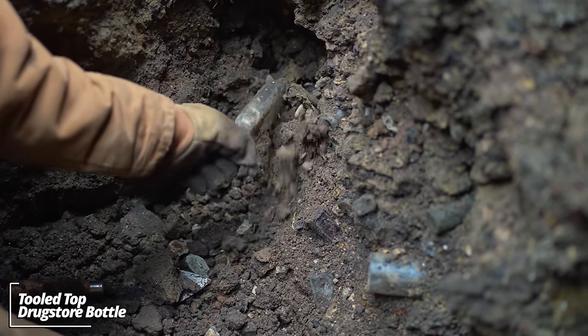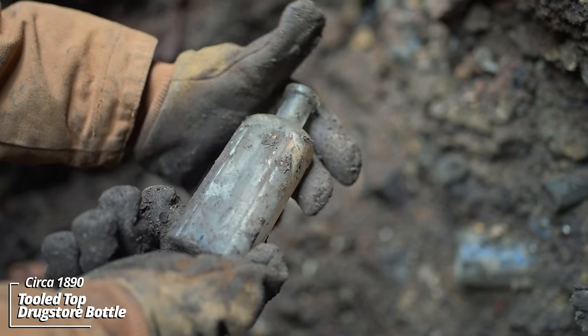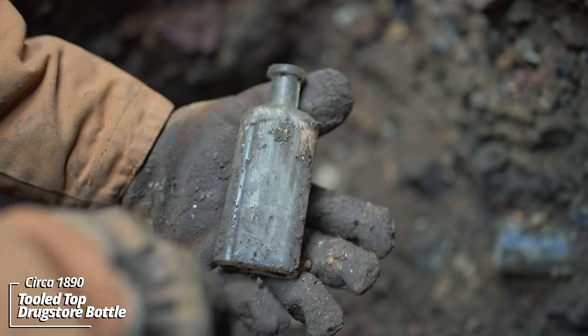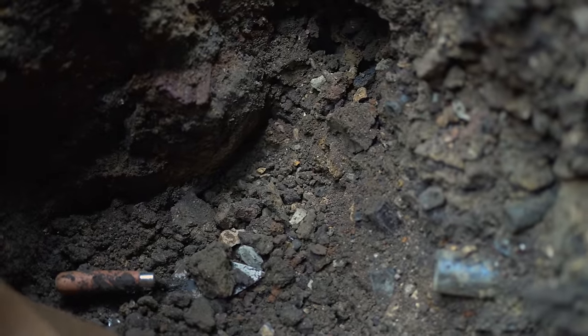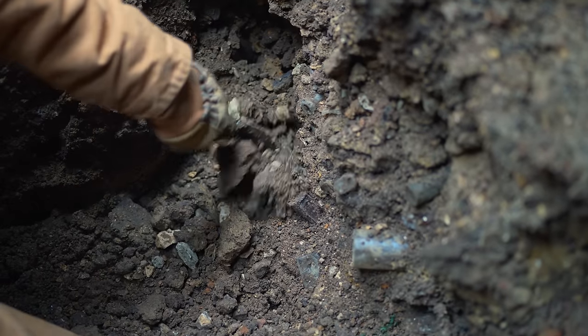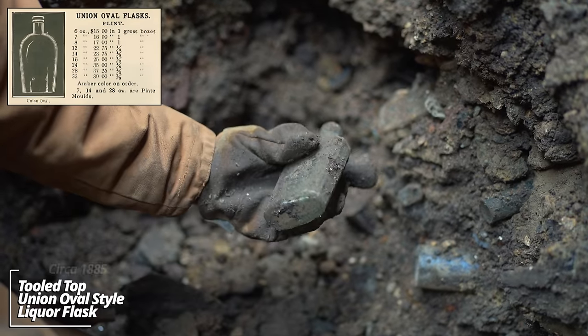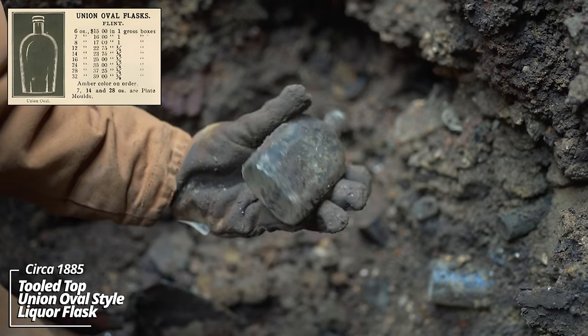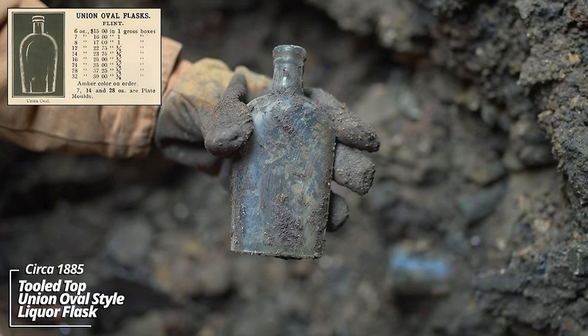Look at all this stuff — another prescription bottle, no embossing, I'd put this thing at about 1890. And another liquor flask — looks like a strap side. Yeah, strap-sided liquor flasks; some call this a union oval.